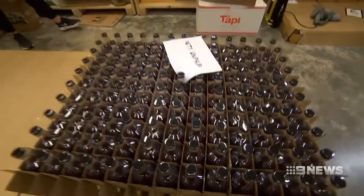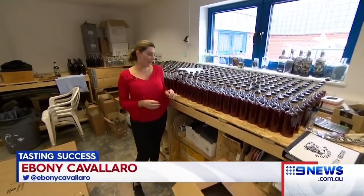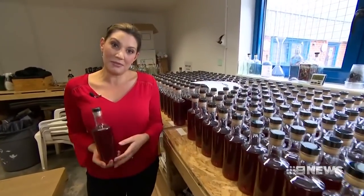These bottles are being sent all around the world, including to Australia. The first shipment arrives down under in late June and it looks like their biggest challenge will be keeping up with demand.